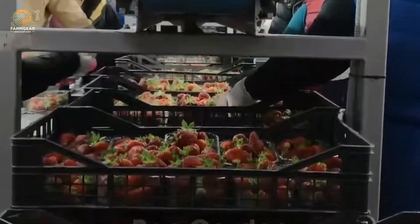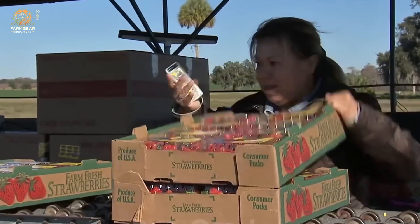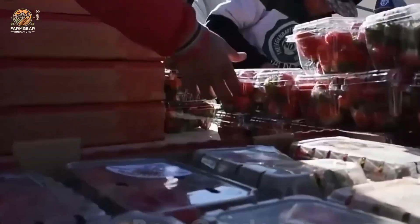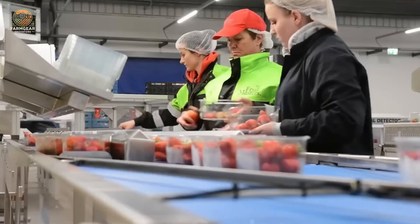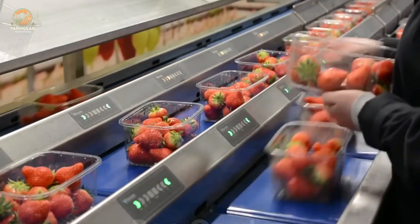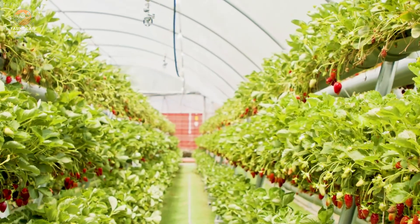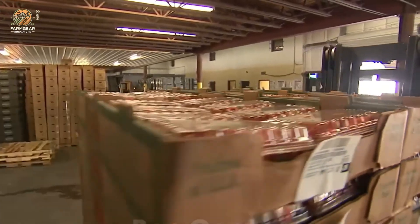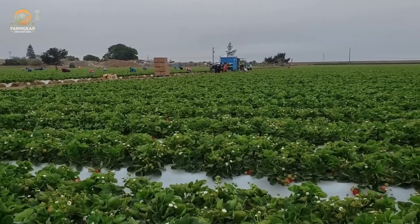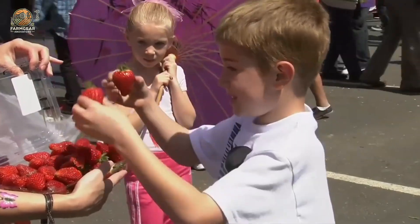From your breakfast jam to your favorite smoothie, strawberries are a staple in kitchens around the world, and it all starts here. The USA isn't just feeding its own citizens — it's feeding the world. Thanks to advanced logistics and careful handling, strawberries grown in California make their way to international markets, bringing joy to people across continents. From fresh strawberries in your grocery aisle to jams and desserts in five-star restaurants, these little red fruits are true global travelers.